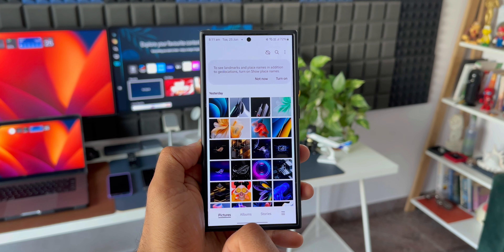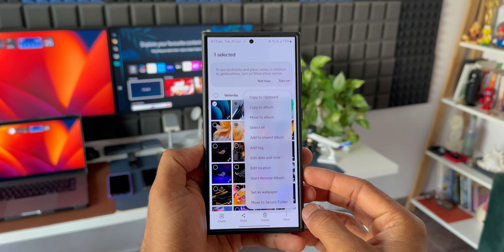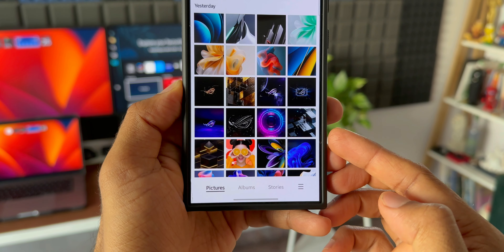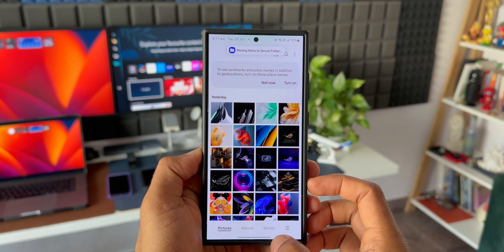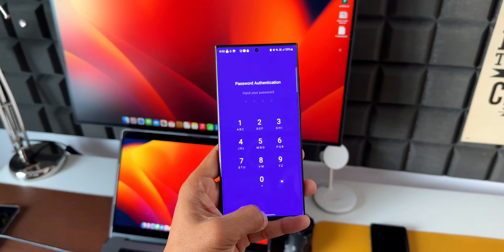Once we open Secure Folder, we can add applications into it and log into apps with different accounts as well, and move images and videos from the main gallery or any other files from the default space to the Secure Folder. All of that involves a few steps.